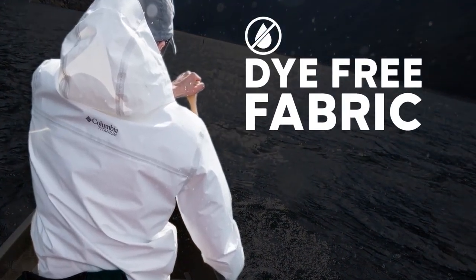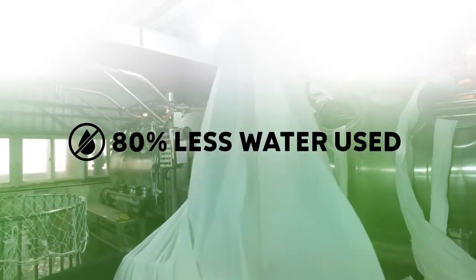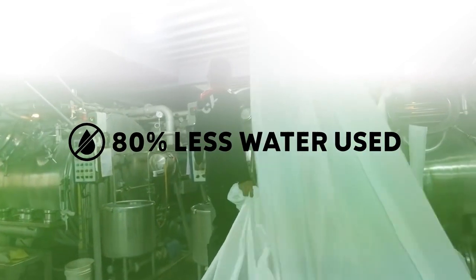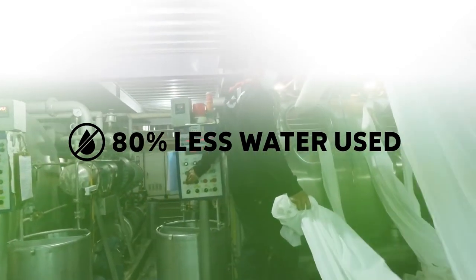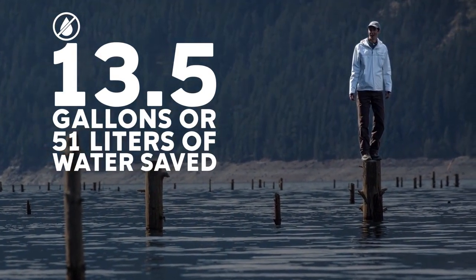The really cool thing about this fabric is it's not dyed. So it uses approximately 80% less water in the dyeing process than your average dyed fabric. That actually equates to 13 and a half gallons of water per product saved.